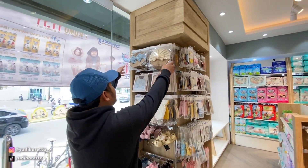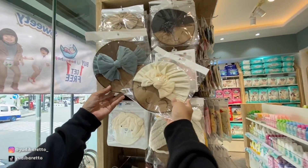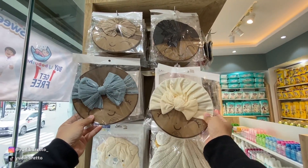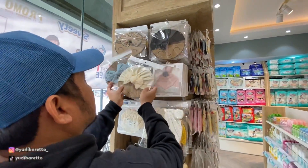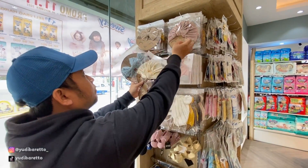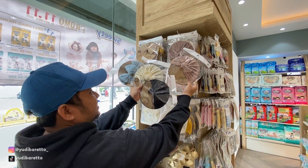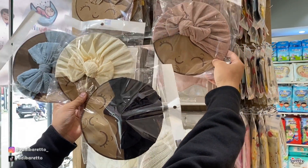Di sebelah sini kita bisa lihat ada untuk hiasan di kepala bayi ya. Lucu-lucu banget. Ini buat anak cewek ya. Warna-warnanya juga banyak. Ada hitam, ada krem, biru, pink. Menarik banget nih. Pasti anaknya bikin jadi semakin menggemaskan.